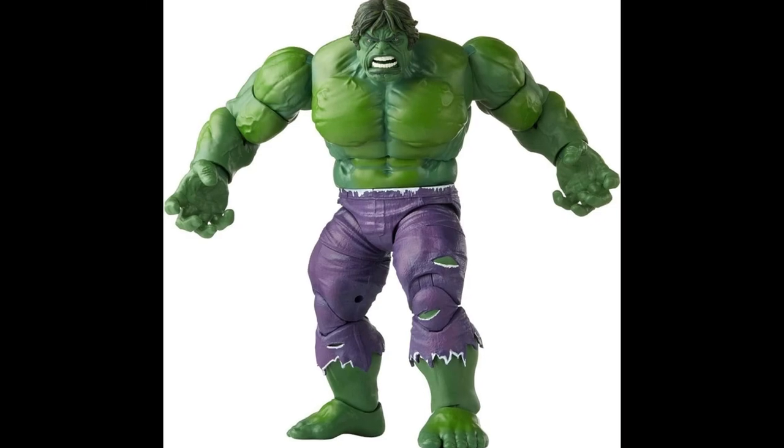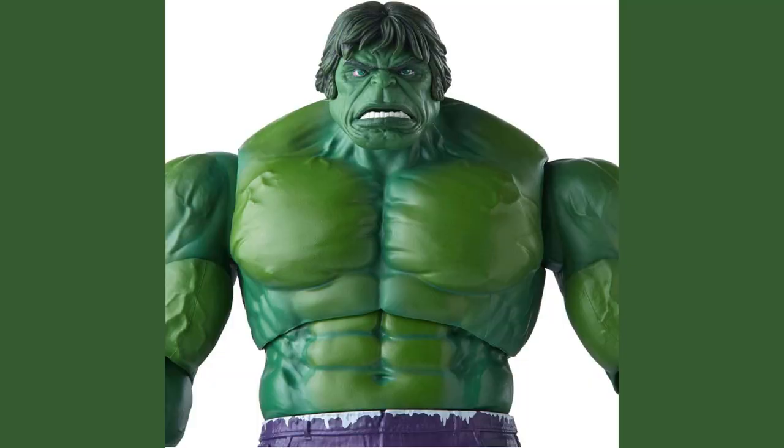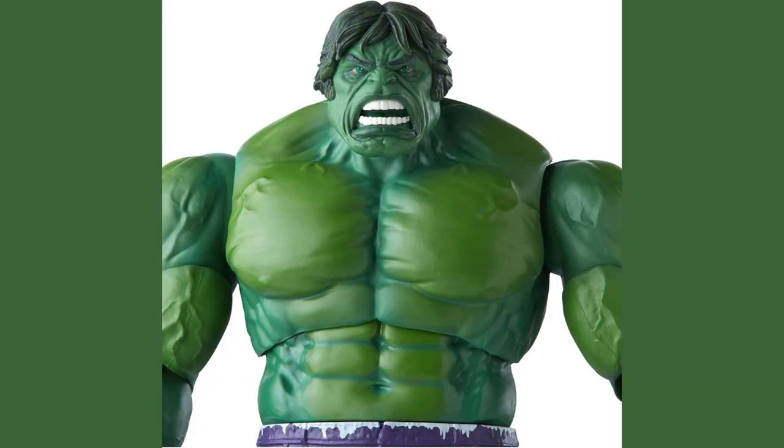Hey there, fellow collectors. Remember when I found the ultimate gem, the retro Hulk figure from Marvel? Oh my god, it took me straight back to my childhood.